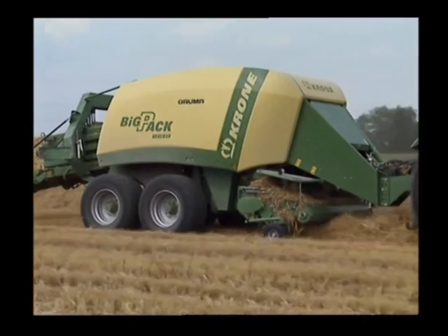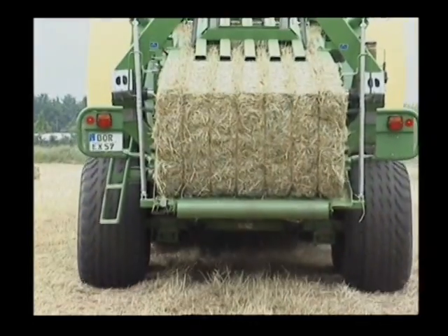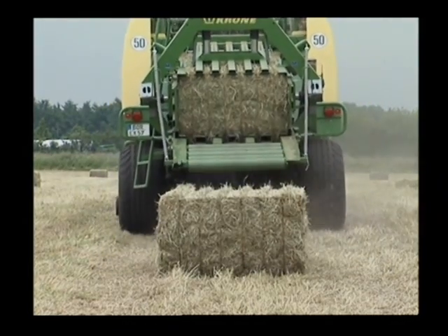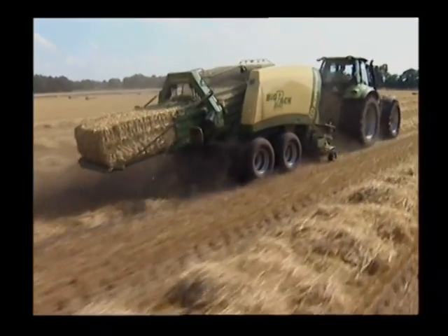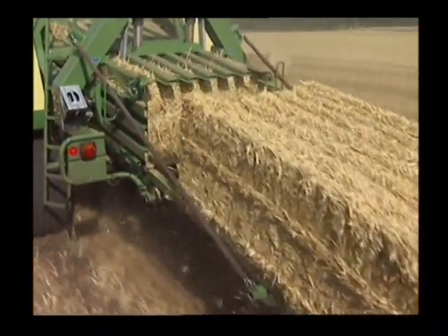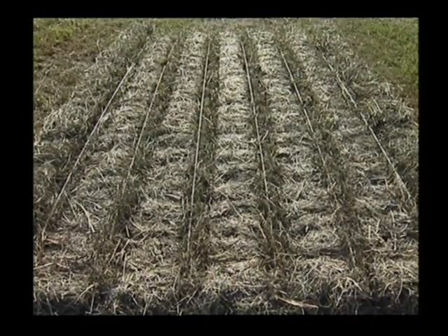BigPack 1270 is a very versatile machine, providing a 70 cm high and 120 cm wide chamber. Six single or double knotters produce sturdy bales in straw, hay and silage.